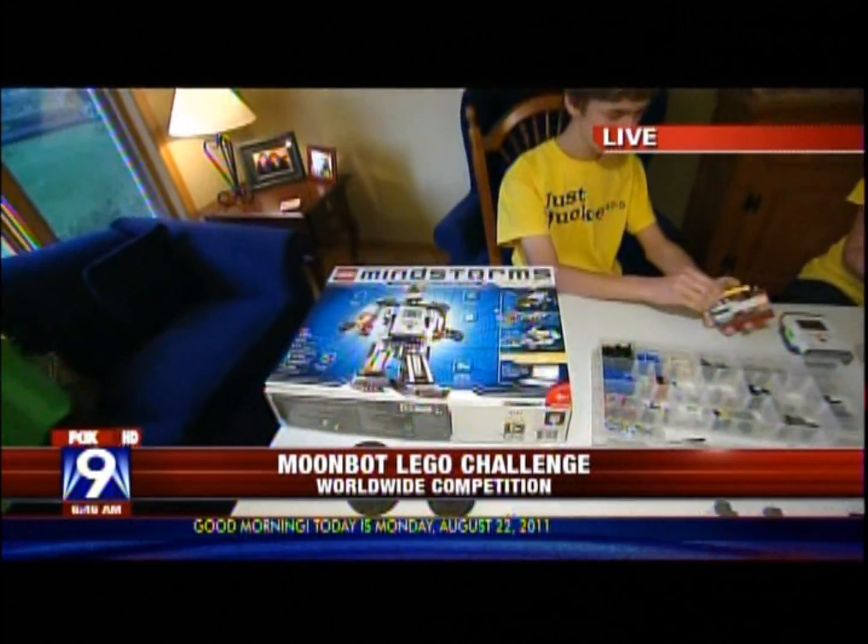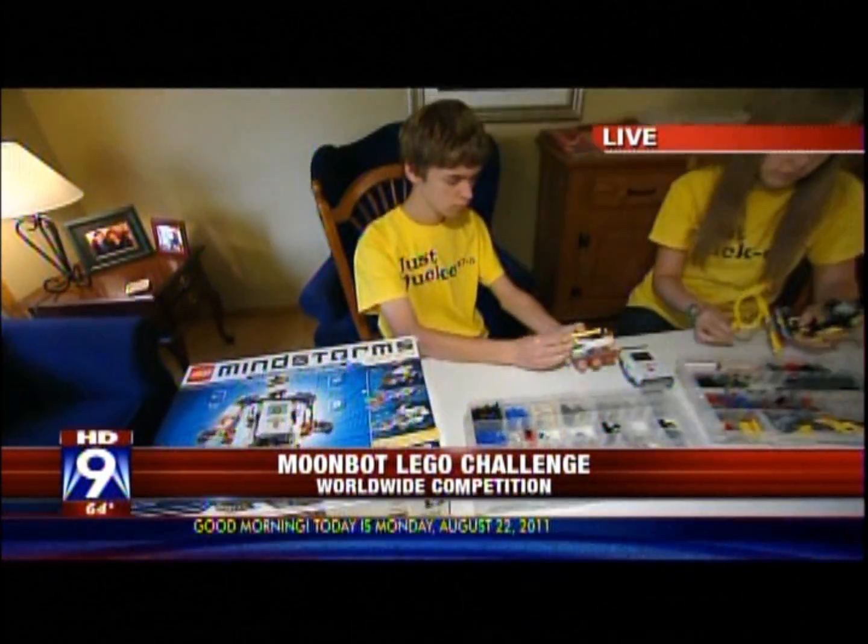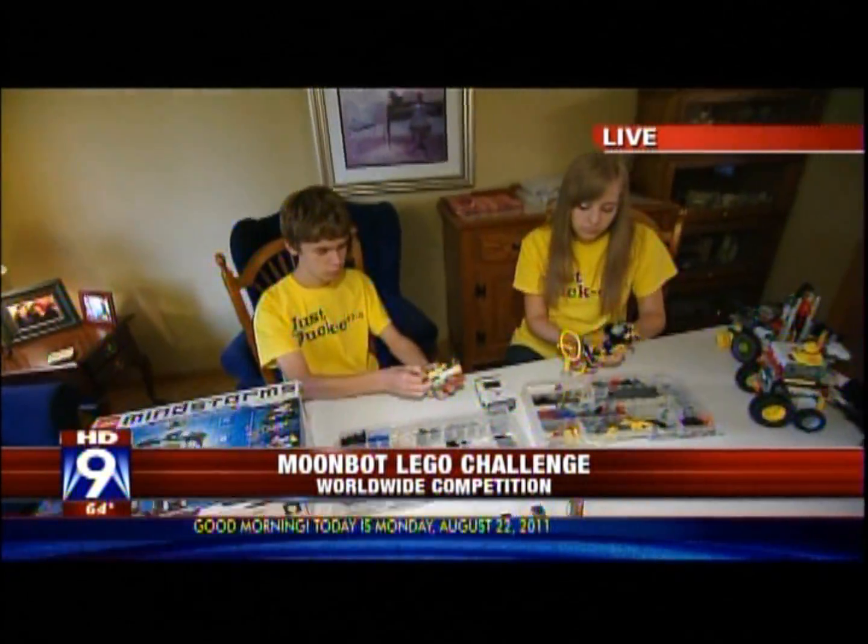Pretty cool Legos. Good morning! This is not your basic set of Legos by any stretch. This is the Mindstorm Lego set, which Team Just Ducky, based here in Woodbury, got. First, they had to do a proposal. This is a very elaborate challenge.